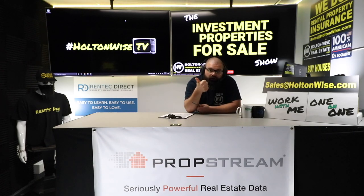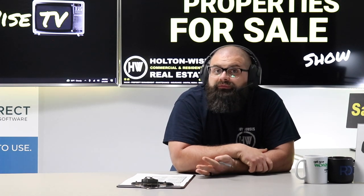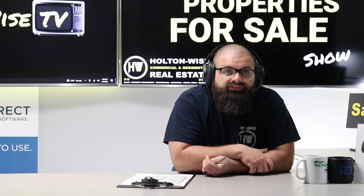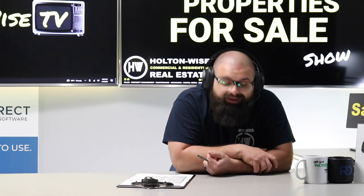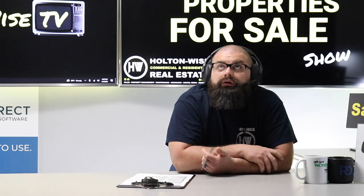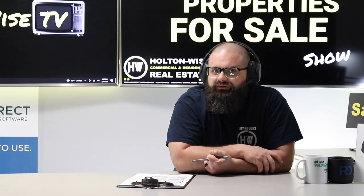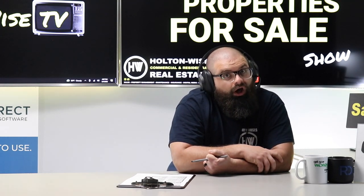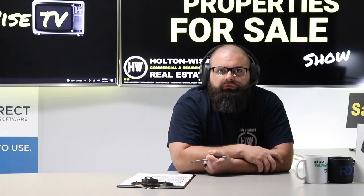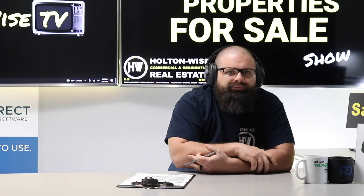I need you to include two things: number one, how much you want to offer, and number two, your proof of funds or pre-approval letter. If you want to offer $139,900 cash, I need proof of funds. If you want to finance it, I'll need your pre-approval letter. What you can't do is tell me you're paying cash and then send me a pre-approval letter from a hard money lender — that's a loan, not cash. You know what the third word of 'hard money loan' is? It's loan. So it's not cash. We need serious inquiries only.